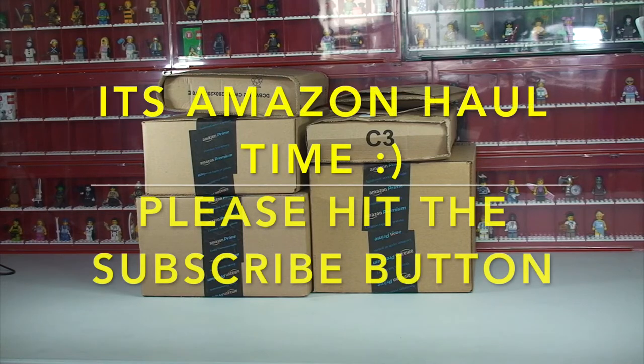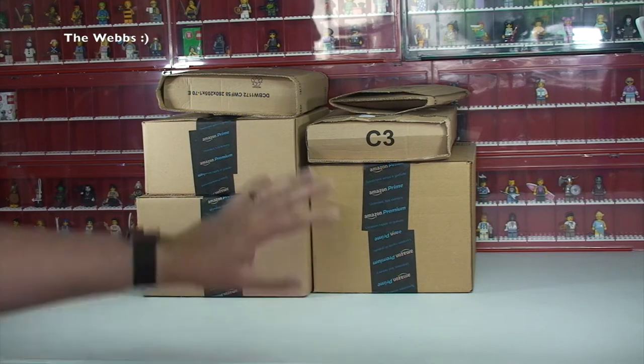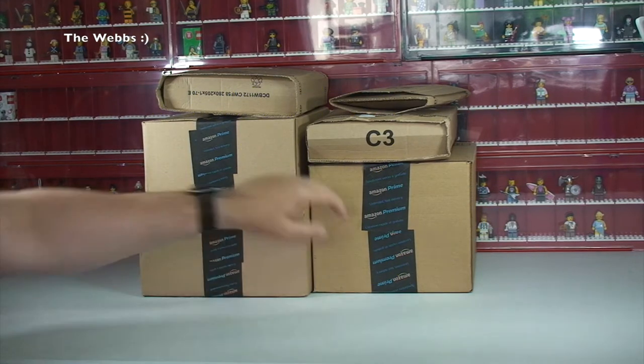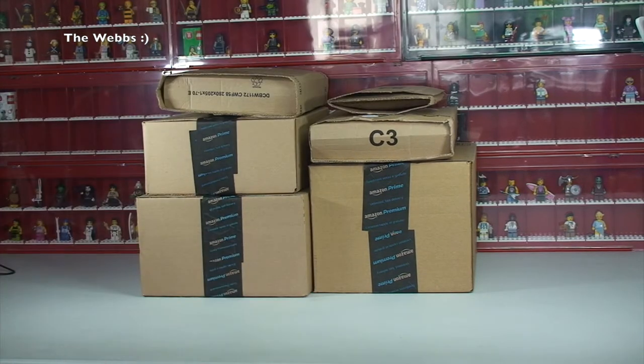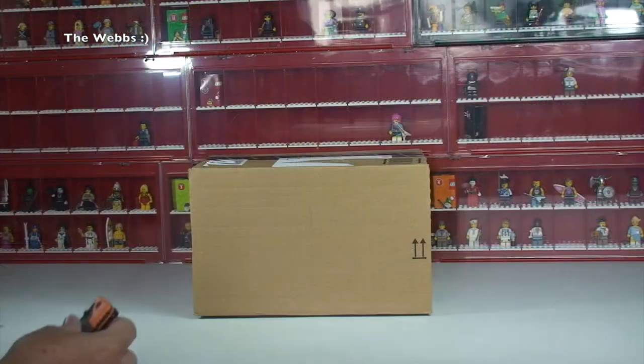Hello YouTubers and welcome to the Webs channel — yes, it's me, it's Dave — and I'm bringing you another haul video. It is an Amazon haul video. As you can see, all these are from Amazon. We've got one, two, three, four, five, six packages to get opened up and share with you what I've been buying this week directly from Amazon. So without any further ado, let's get to it!